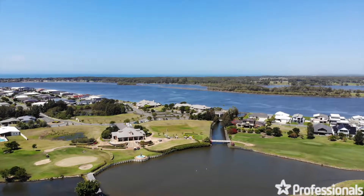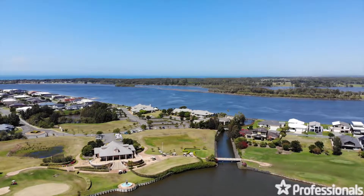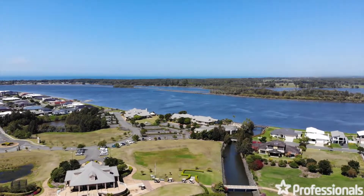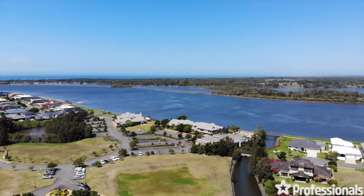Positioned nearby to the premium Harrington Waters golf course and clubhouse, a short stroll to the Manning River and surrounding walkway, and a close distance to the Irish Tavern, accommodation, and also the local shopping village.